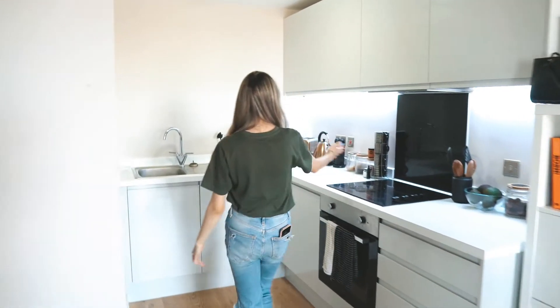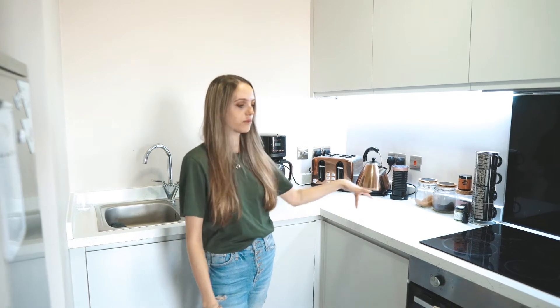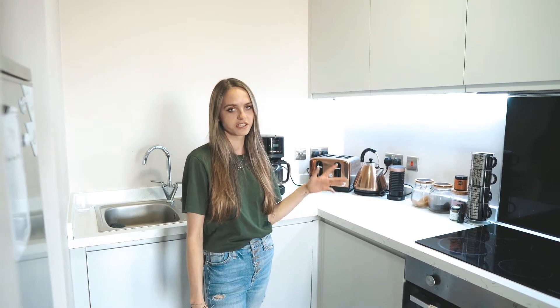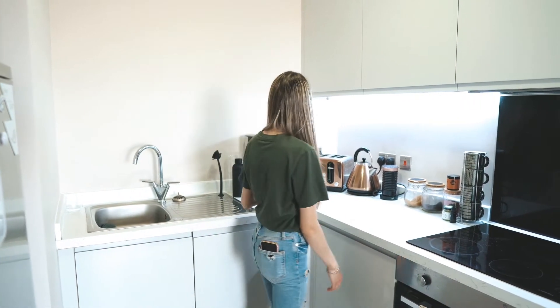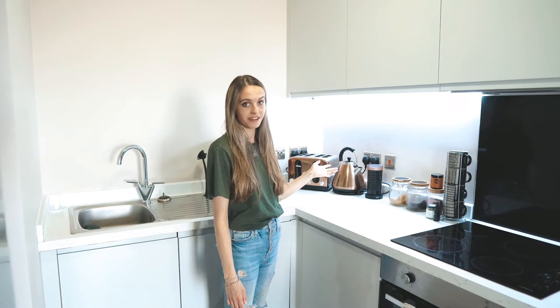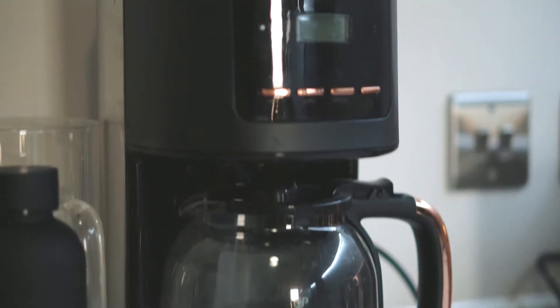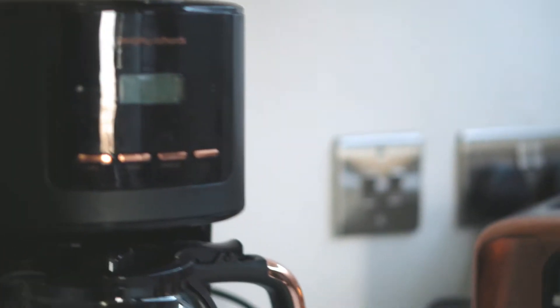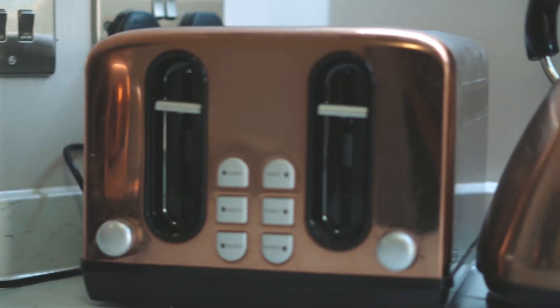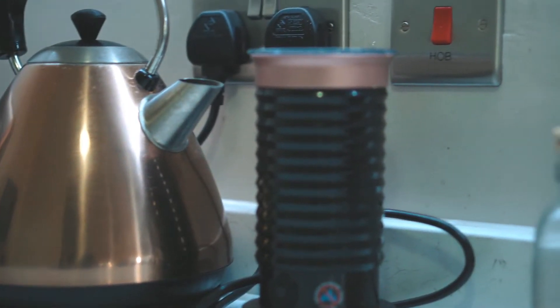This is our kitchen — it's got a little white marble vibe, which isn't real marble obviously. We have our toaster and kettle which match, and we did get them together. Then there's the coffee machine which kind of matches too, with a bit of rose gold on it.